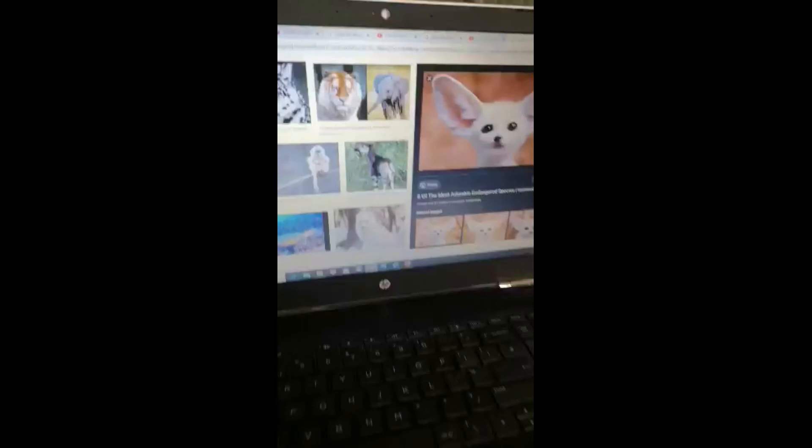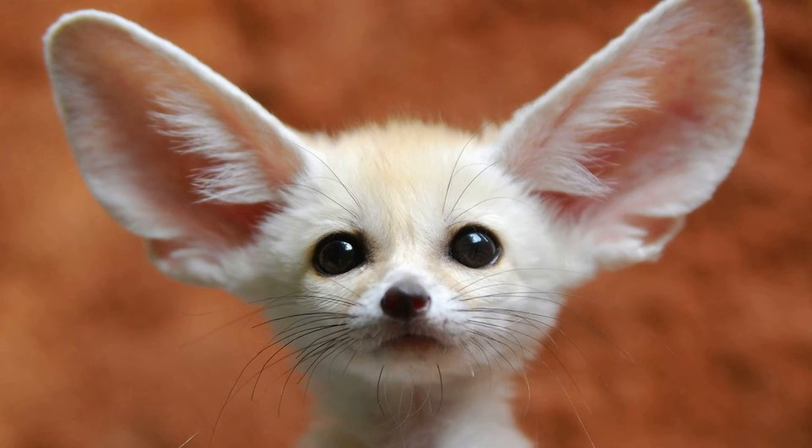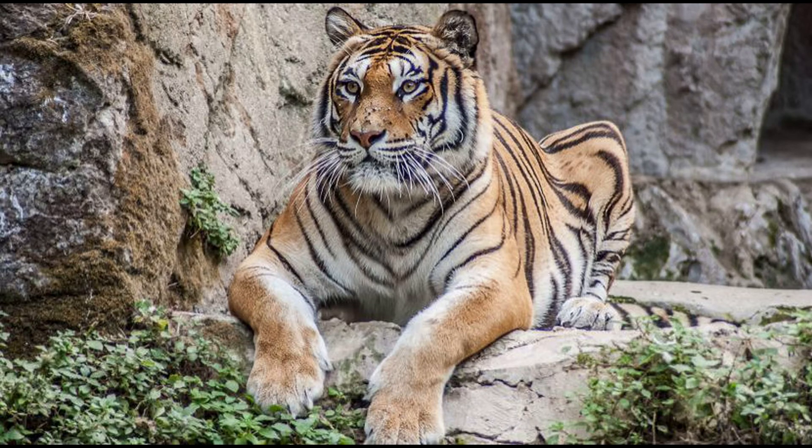Take some pictures of some gorgeous endangered animals. Look at this — wow, look at that tiger!